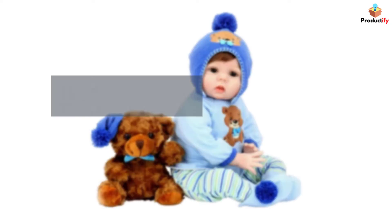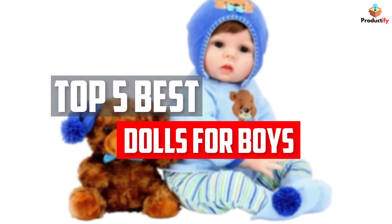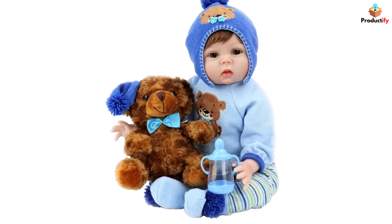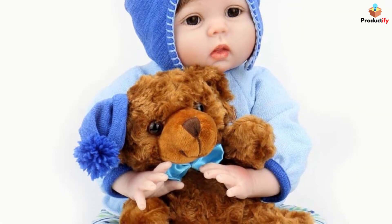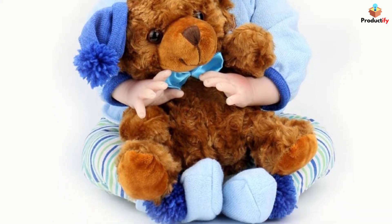In this video, we will look at the top 5 best dolls for boys available on the market today. We made this list based on our personal opinion, hours of research, and customer reviews. We've considered their quality, durability, features, and more. If you want more information and updated pricing on the products mentioned, check the links in the description box below. So, let's dive into the video.